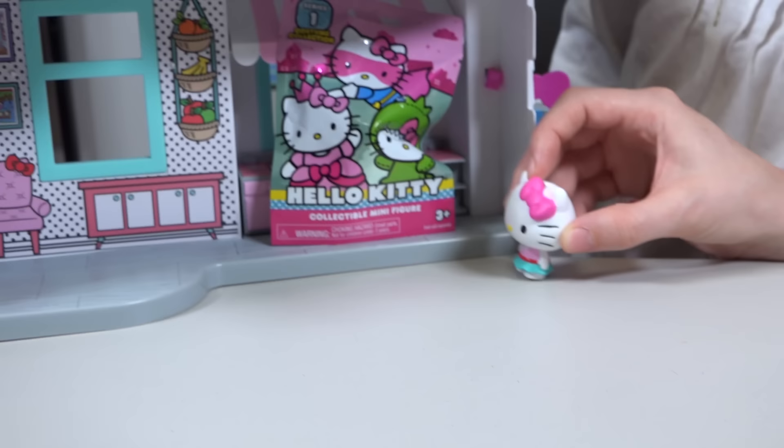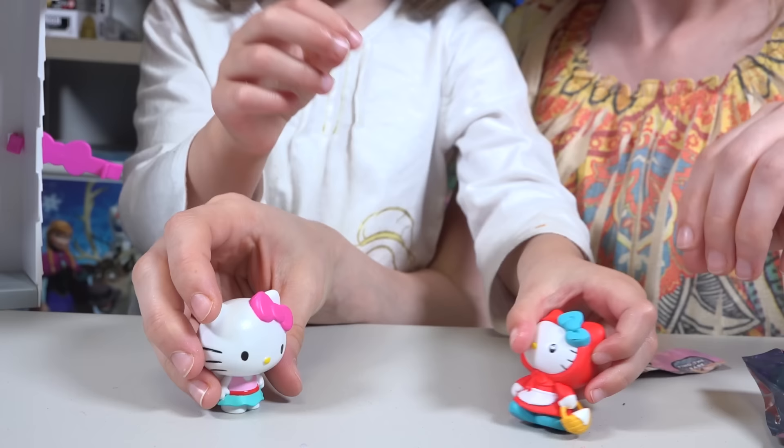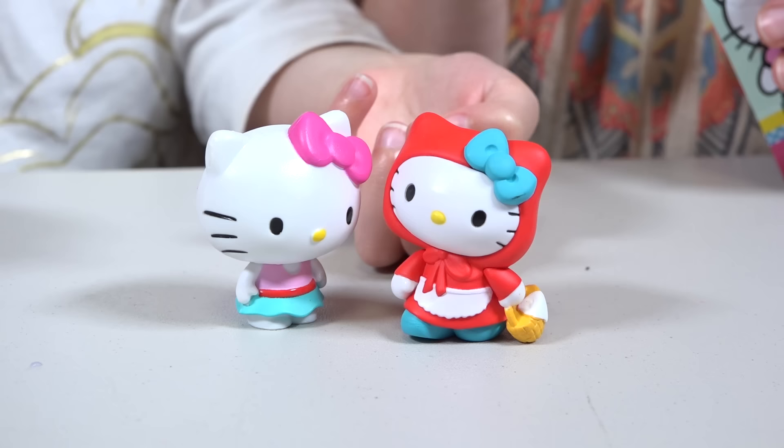These Hello Kitty surprises are giving me really good ideas for outfits! What's inside? What's inside? That's adorable! Red Riding Hood!